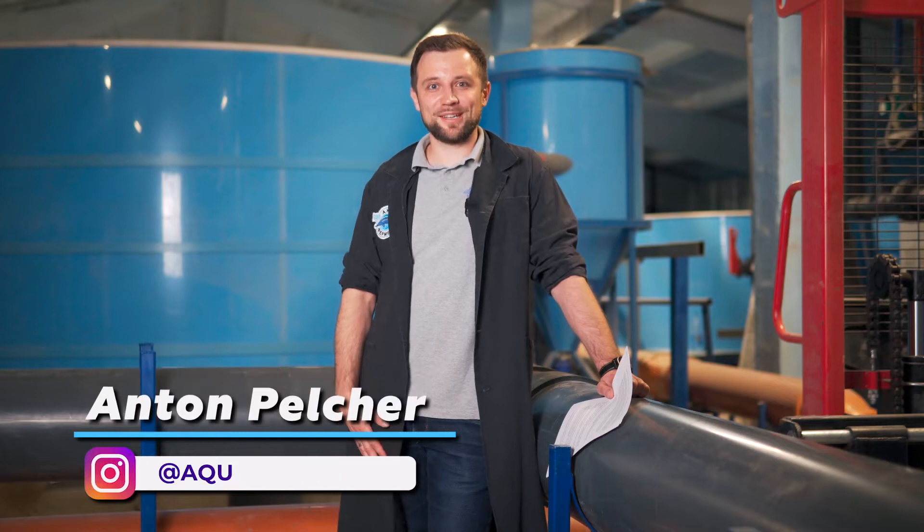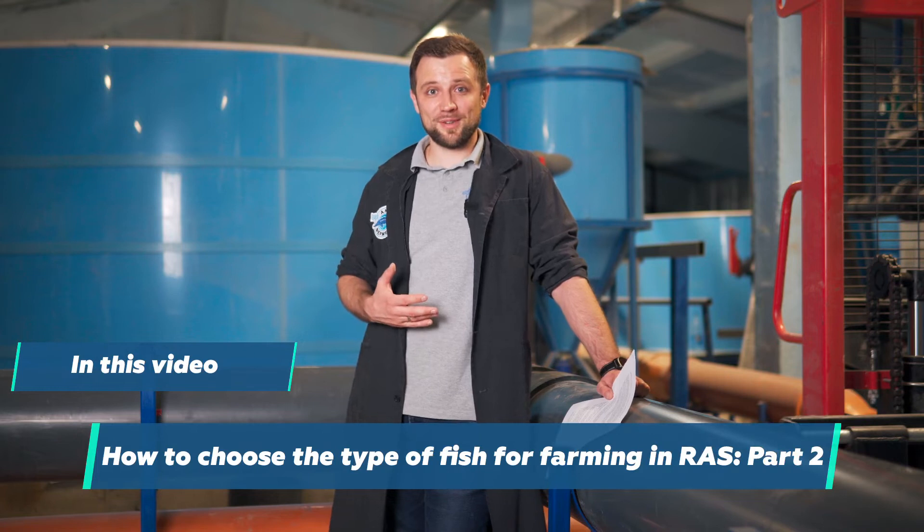Hi, my name is Anton Peltcher. I'm an engineer and I've been constructing fish farms for more than 10 years. In my last video, we talked about how to choose the right type of fish for farming in RAS. We sorted out the 7 major mistakes and life hacks on how to decide the right type of fish as well as farm capacity. We also considered special aspects of growing sturgeons in RAS. Today we continue, and we will discuss growing such interesting fish species as trout and African catfish.